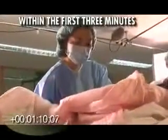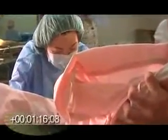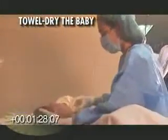During the first three minutes within birth, here are the correct procedures prescribed by the Essential Newborn Care Protocol. Once the baby is delivered from the perineum, call out the time of birth. Use the first linen to towel-dry the body of the newborn. Dry the baby for at least 30 seconds. This will stimulate the baby to breathe.